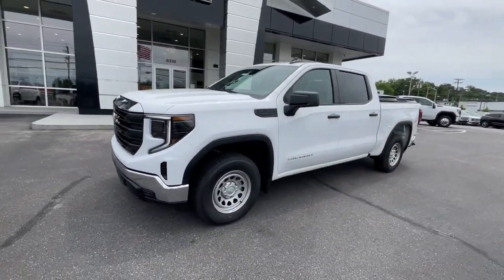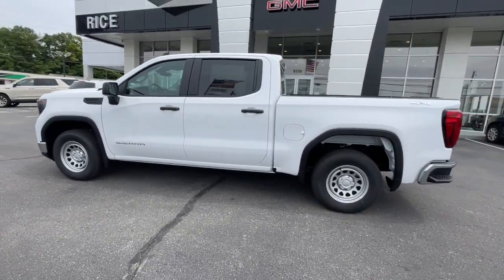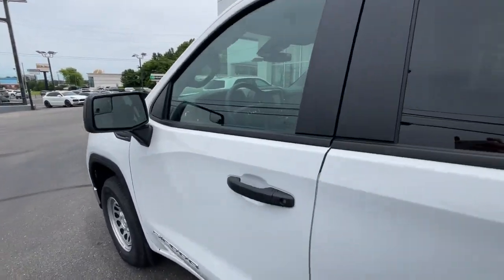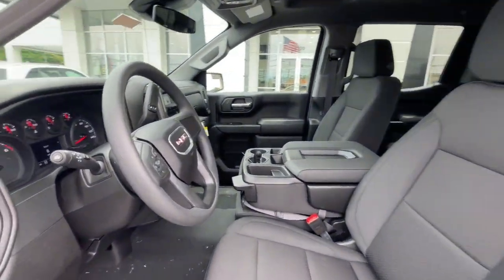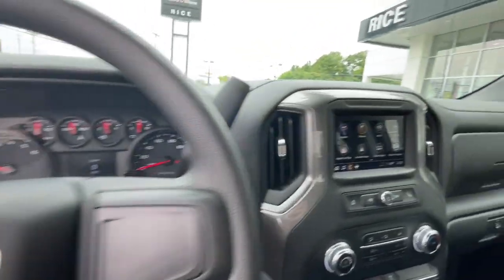The following are some of this vehicle's highlighted options: Wireless Apple CarPlay and/or Android Auto, Intelligent Auto On-Off High Beams, Pre-Collision System, Keyless Entry, Bedliner, Lane Keeping Assist, Backup Camera, Premium Sound System, and Heated Mirrors.